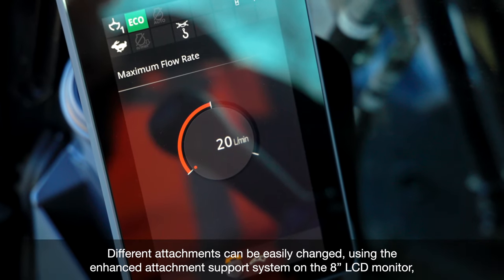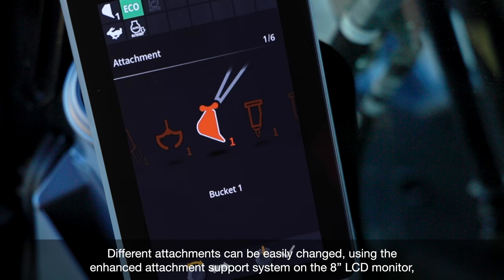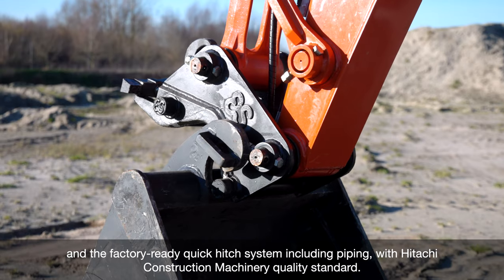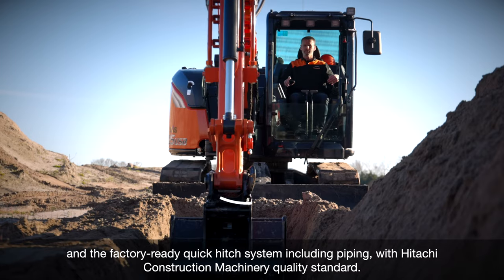Different attachments can be easily changed using the enhanced attachment support system on the 8-inch LCD monitor, and the factory ready quick hitch system, including piping with Hitachi construction machinery quality as standard.